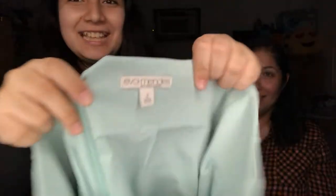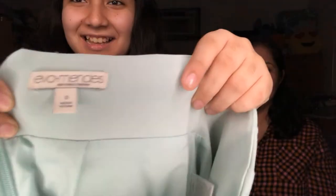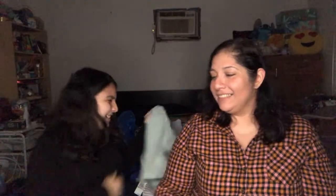Next up is a skirt — it's by Ava Mendes, size zero. It's cute. Nice!